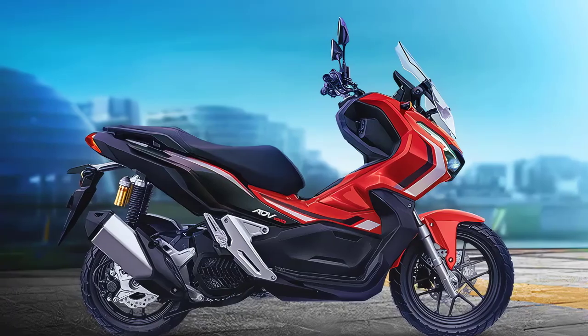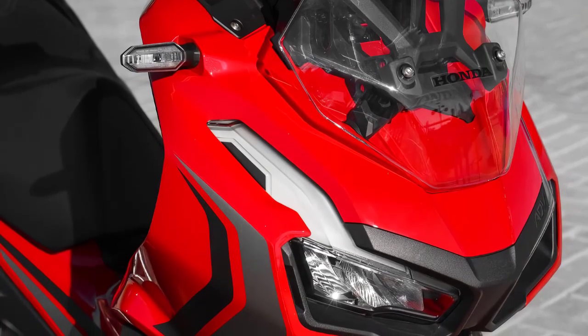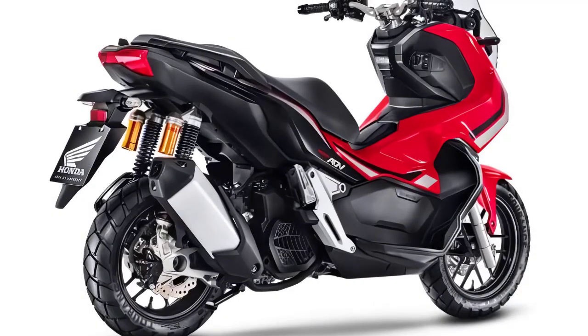Let's kick things off with the design. The ADV 150 retains its sporty and rugged appearance, boasting sharp lines, LED lighting all around, and a commanding stance that screams adventure.